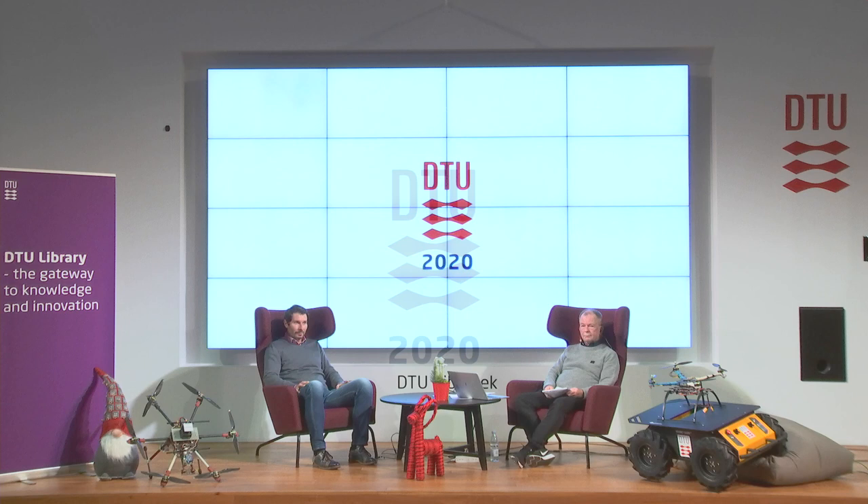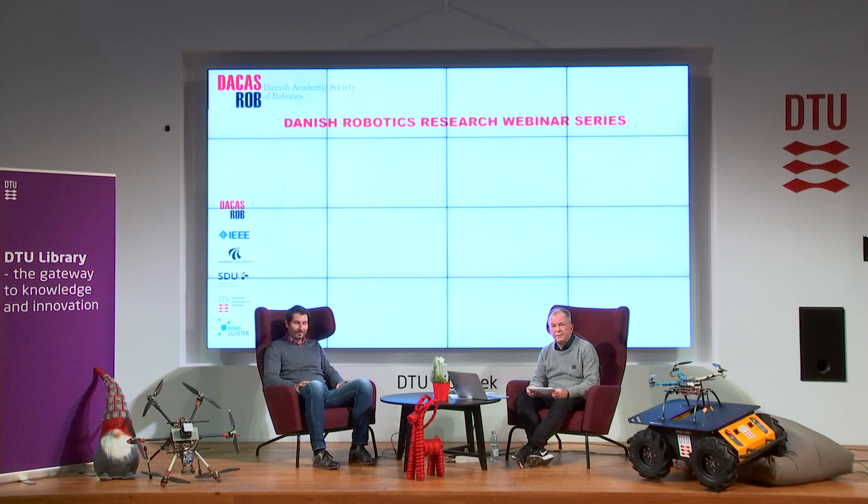We're back at the library at DTU. With me is Roberto Gagliassi, one of our associate professors and head of the newly opened Center for Collaborative Autonomous Systems. Welcome, Roberto. Thank you, Ole, and welcome to everybody for this outstanding exposition of our research on Autonomous Systems at DTU. So Roberto, first of all, tell our viewers: what is an Autonomous System?